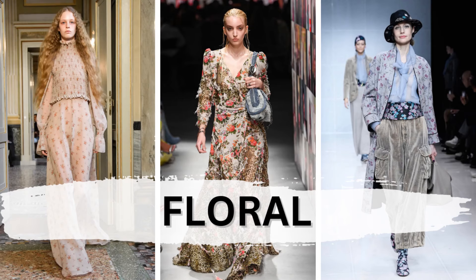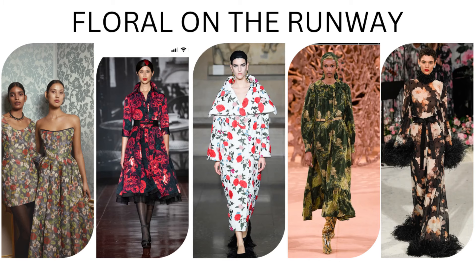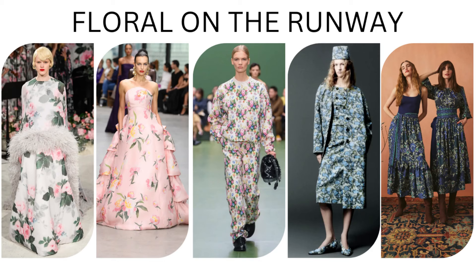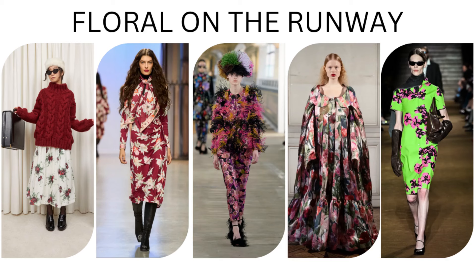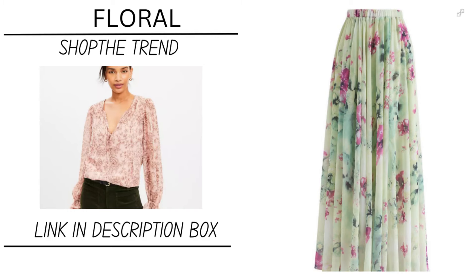Now let's get back to the next trend, which is floral. Floral shirts, dresses, skirts, belts, hats, blazers — different color combinations. Some lean more toward a boho feel, some are more structured and elegant. Wide variety — you really can't go wrong with this one. Just get yourself something floral if you don't already have it.